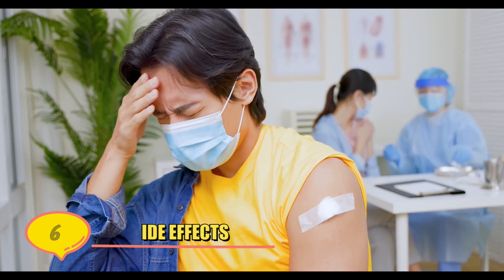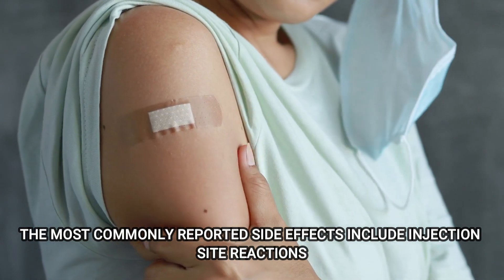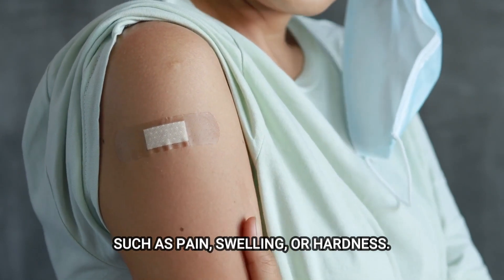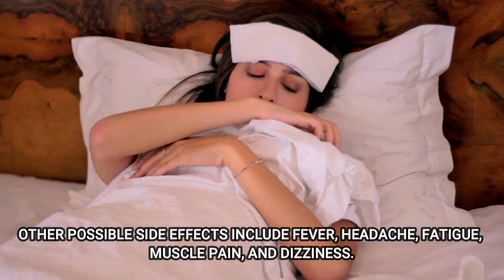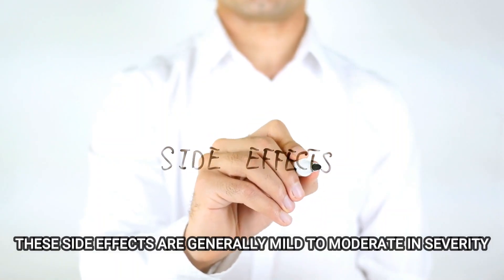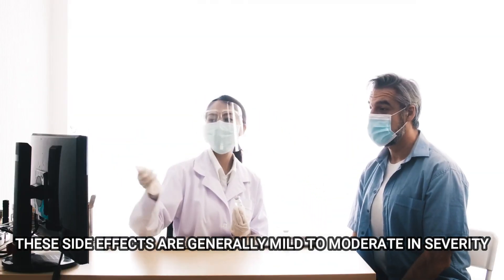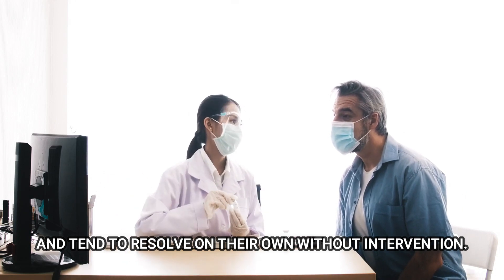Number 6: Side Effects. The most commonly reported side effects include injection site reactions, such as pain, swelling, or hardness. Other possible side effects include fever, headache, fatigue, muscle pain, and dizziness. These side effects are generally mild to moderate in severity and tend to resolve on their own without intervention.